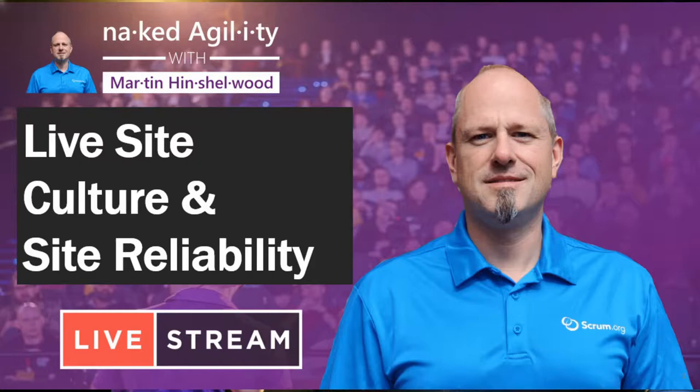Hello and welcome to Naked Agility with Martin Hinchelwood. I'm Martin Hinchelwood and I'm going to be talking about the live site culture and site reliability in the Azure DevOps team at Microsoft.